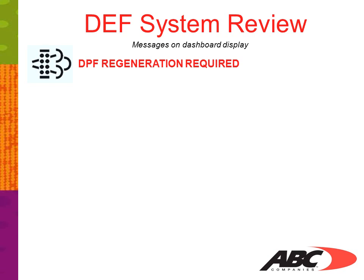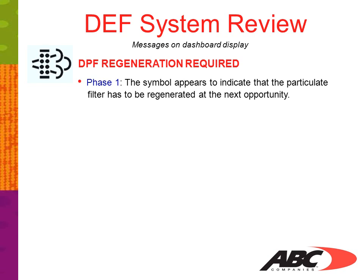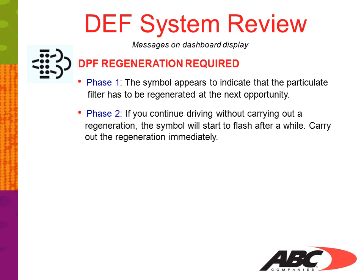We will now show the DPF regeneration required warnings. Phase 1: the symbol appears to indicate the particulate filter has to be regenerated at the next opportunity. Phase 2: if you continue to drive without carrying out regeneration, the symbol will start to flash after a while. Carry out regeneration immediately.